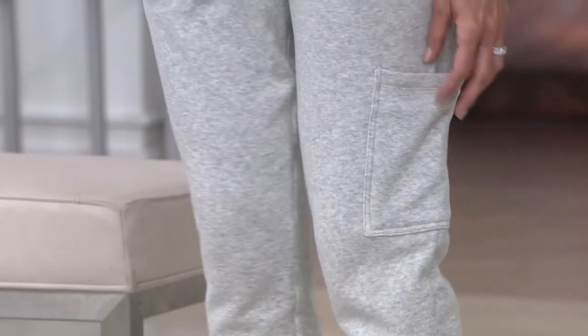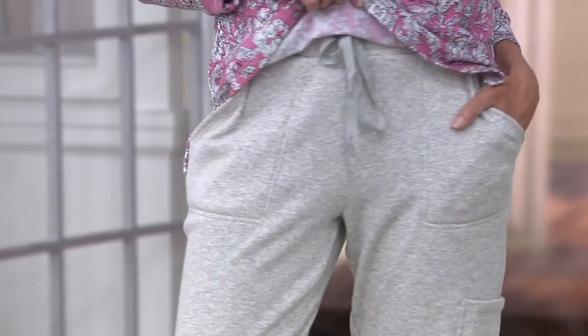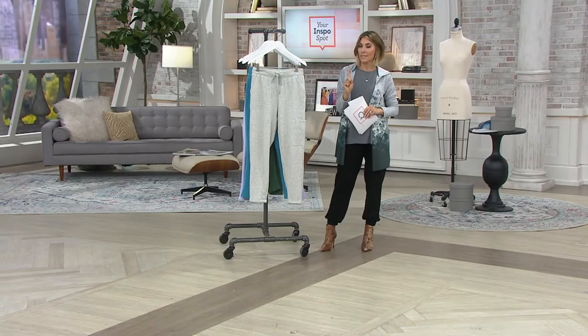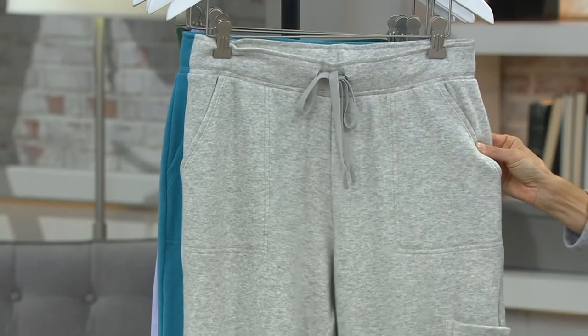It's a simple pull-on pant with gorgeous pockets. The drawstring is packed down in the back, so not a worry in the world. Choose your color wisely, because right after this we're going to show you a coordinating item — a new hoodie. We're back to wearing matching lounge looks, which came back a year or two ago and is here to stay.